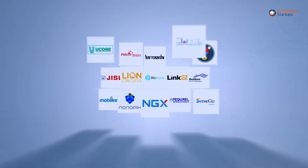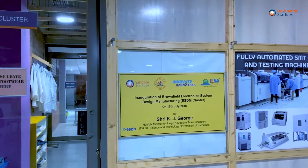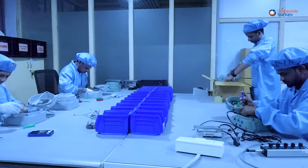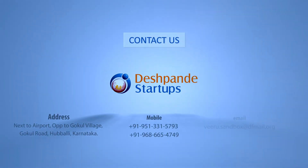The cluster is an initiative of Deshpande Startups in association with IESA, India Electronics and Semiconductor Association, and K-Tech. ESDM cluster is funded by the Government of Karnataka. Please contact our experienced team members today — we would love to discuss your electronic manufacturing needs.